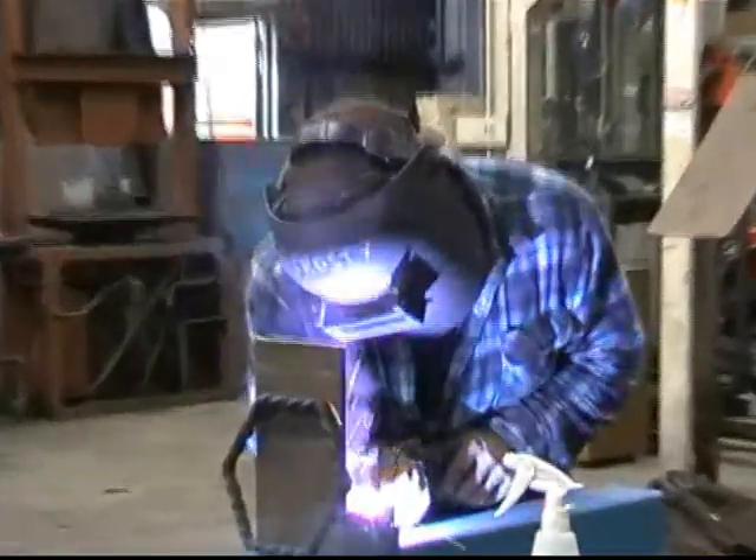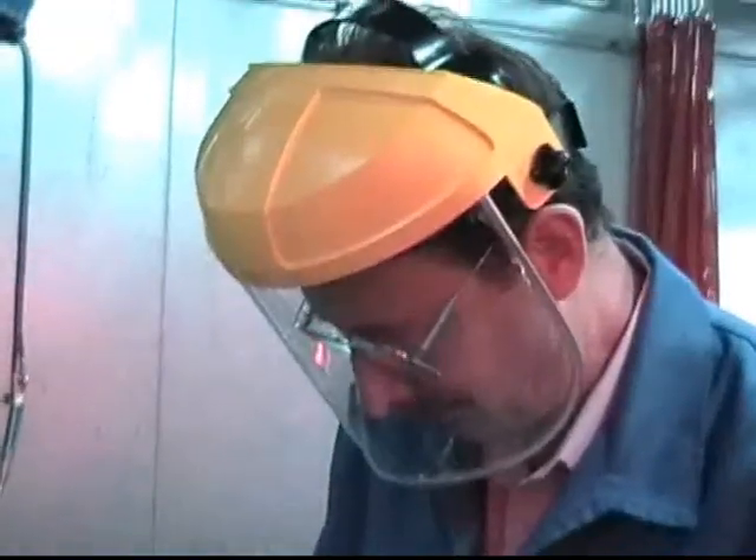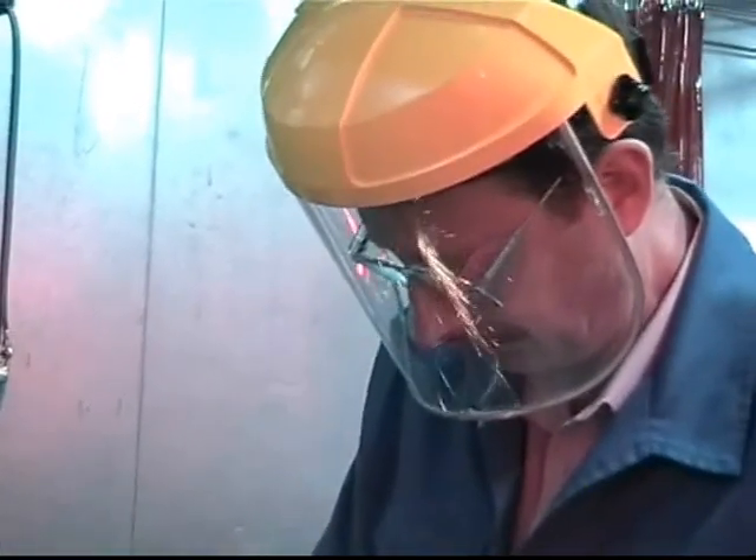Damage from radiation occurs through prolonged exposure, so avoid exposure by wearing the appropriate eyewear and masks. Also, screen the area to protect others.